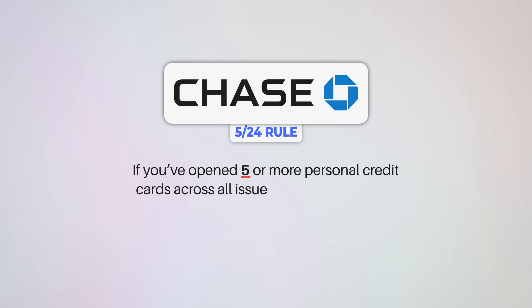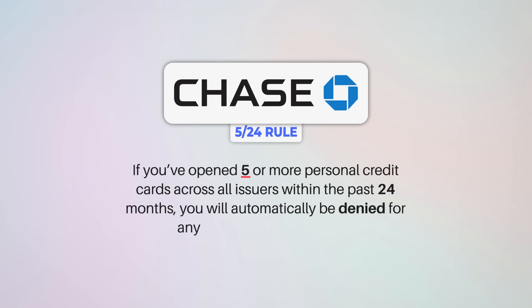The Chase 5/24 rule basically says that if you've opened five or more personal credit cards across all issuers within the past 24 months, you will automatically be denied for any new Chase credit cards. A big focus really early on for me was just optimizing the order that I got my cards to purposely take advantage of this rule and get the best Chase cards while I was still eligible. Yes, Chase cards are pretty good and do tend to have some of the best sign-up bonuses, but I've really just been optimizing the order I get my credit cards the whole time while factoring in this rule.